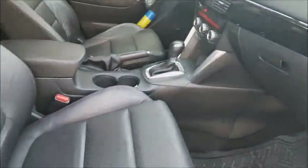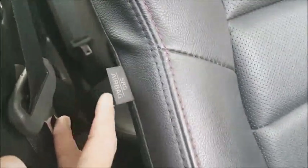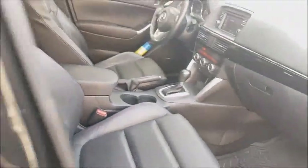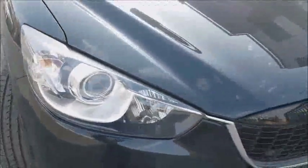Vamos a ver la parte delantera. Si están interesados nos pueden ubicar en el 998 24 39 23. Noten ustedes que el estado de conservación realmente es muy bueno. Acá tiene el SRS, el airbag para el copiloto y el airbag del costado. Los neumáticos tanto delanteros como posteriores realmente se encuentran en muy buenas condiciones.